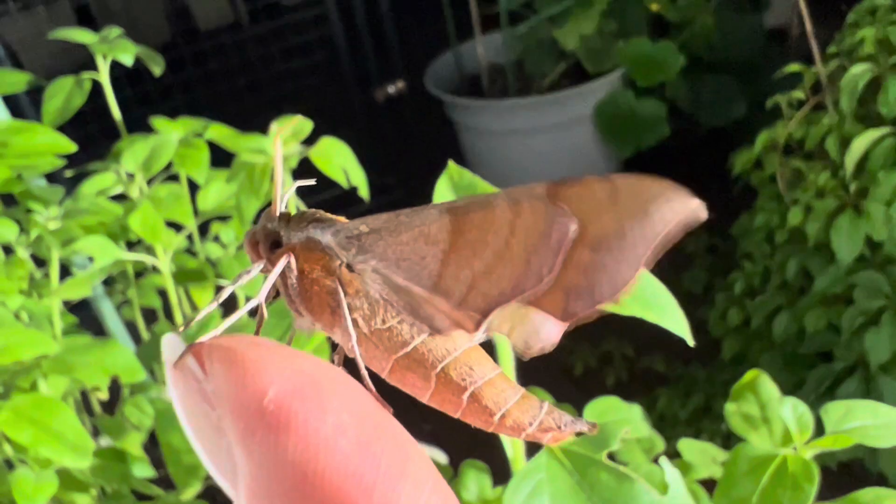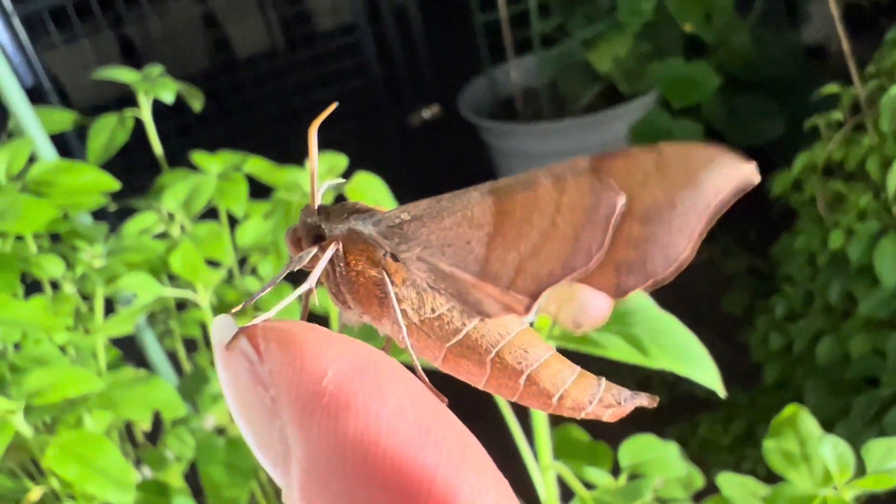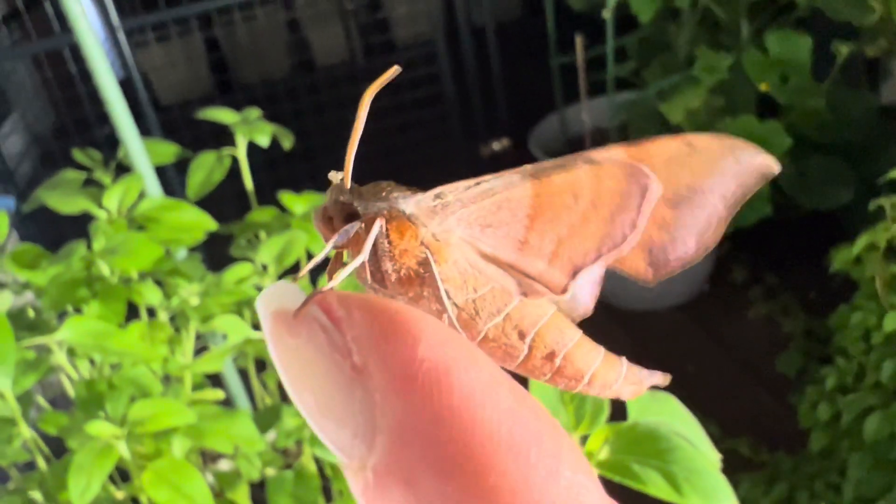This adult moth does feed and will frequent flowers at night, pollinating while the bees are sleeping. Occasionally, you can find the moth flying in the daytime as well.